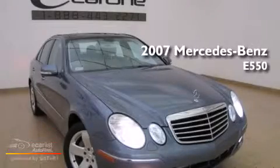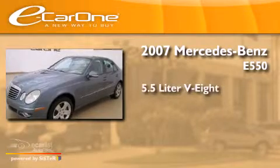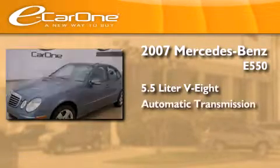This is a 2007 Mercedes-Benz E550. It features a 5.5-liter 8-cylinder engine and an automatic transmission.